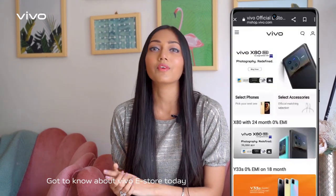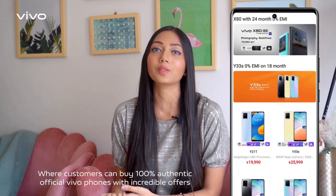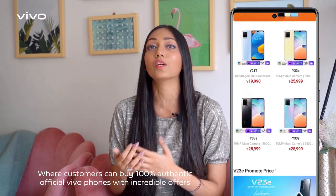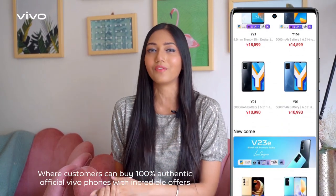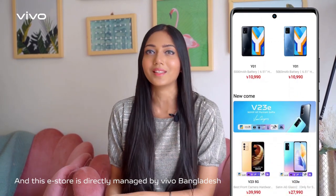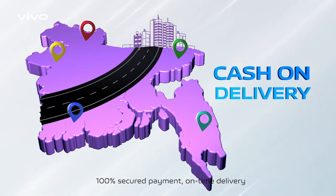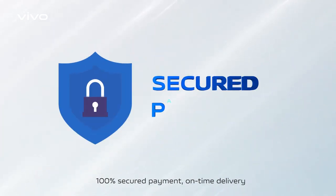Hi guys, I hope you are doing well. Got to know about Vivo eStore today — Vivo eStore is an official online platform where customers can buy 100% authentic official Vivo phones with incredible offers. This eStore is directly managed by Vivo Bangladesh. You can get 100% authentic original products, 100% secure payment, on-time delivery, amazing deals and offers, and incredible customer service.